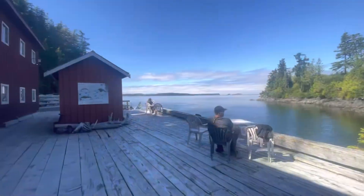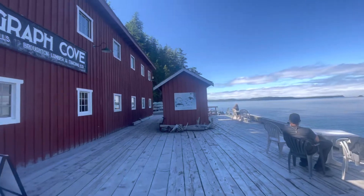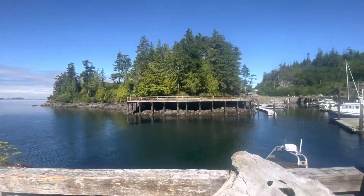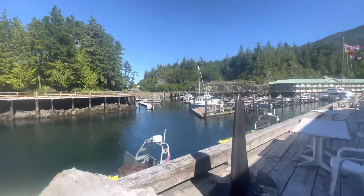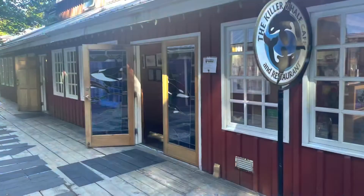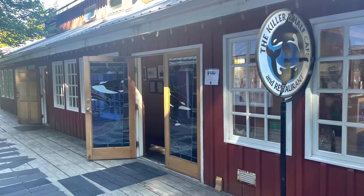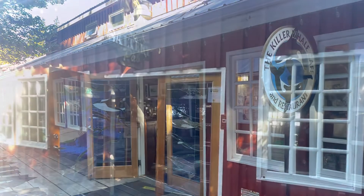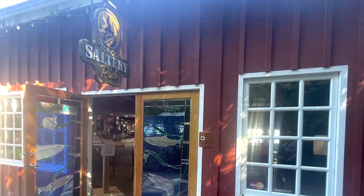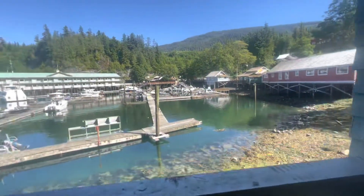Welcome to Telegraph Cove! I am so excited to be here. My mom and I are going whale watching and kayaking, and hopefully seeing lots of orcas and an abundance of other species. If I see seals, dolphins, porpoises — everything — I am going to record it, so stay tuned. But right now we started our trip with a walk through historical Telegraph Cove, so take a walk with me.